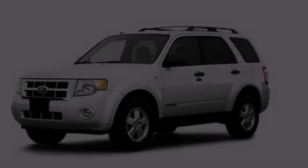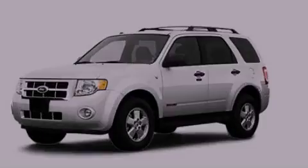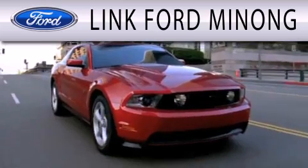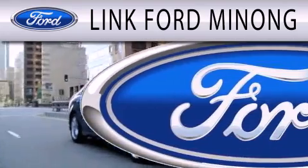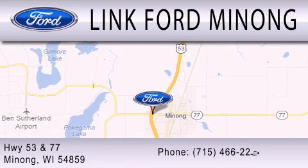Call or visit us right now and arrange your test drive today. Link Fort Monong is dedicated to doing everything possible to ensure that the experience you have selecting your next vehicle is as pleasant as possible. We are located at Highway 53 and 77 in Manang.